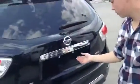I can just show you that from behind, right over here. Power liftgate — it's always handy to have those.